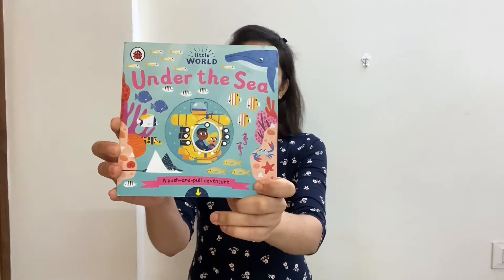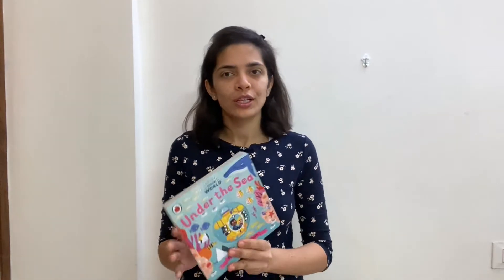The first book is Under the Sea. It is from the collection of Little World and this is not really a story book. It basically tells all the creatures that actually stay under the sea, a little bit about scuba diving, a little bit about submarines, and it has beautiful illustrations.